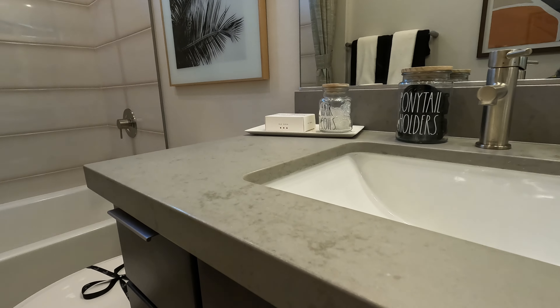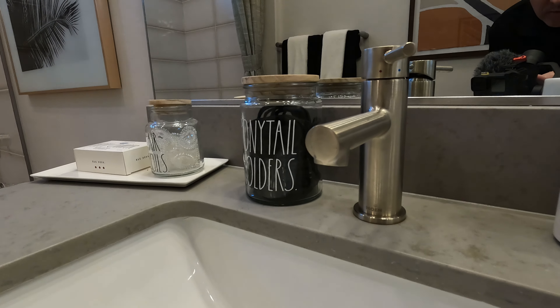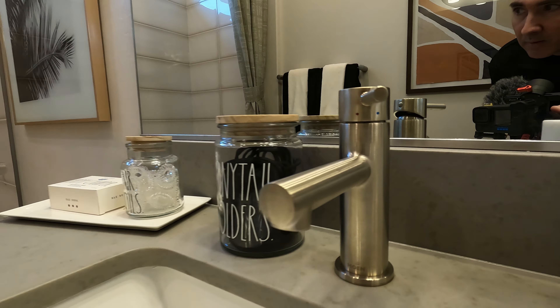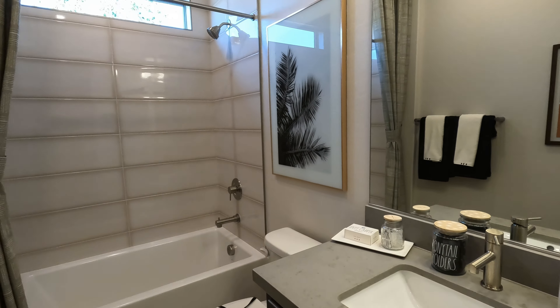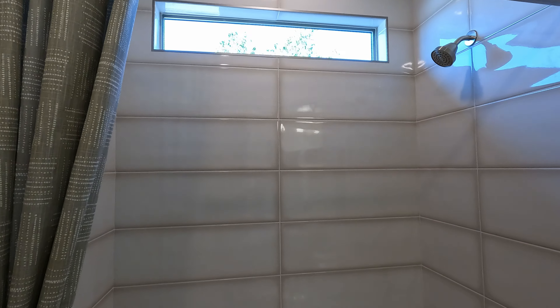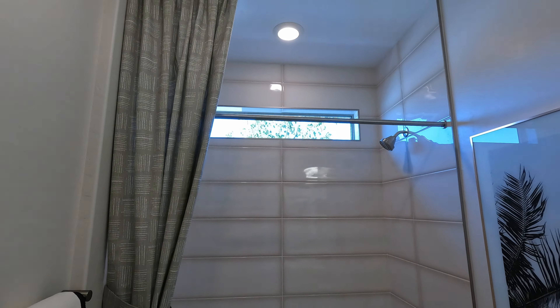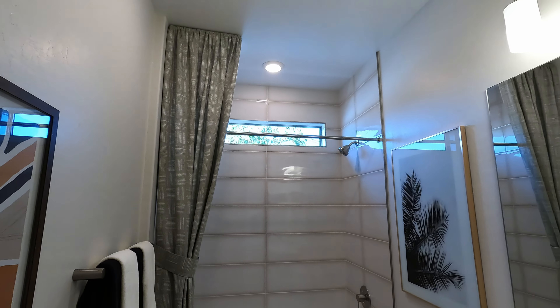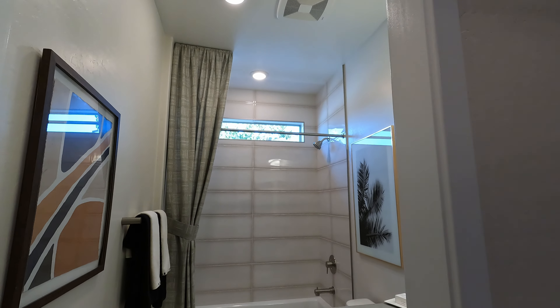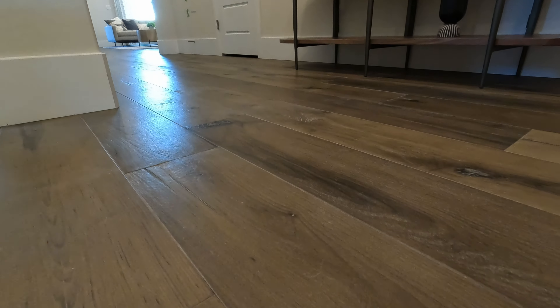Gray quartz countertop with a nice matte finish — look at that hardware. Upgraded on the tub and shower combo. These are some large porcelain tiles. Got that modern window, and look at the wind out there — we're supposed to be getting gusts up to 60 miles an hour today; right now it's currently 16-mile-an-hour winds and 72 degrees. Stepping out of the bedrooms, I want to show you this wood-style flooring.